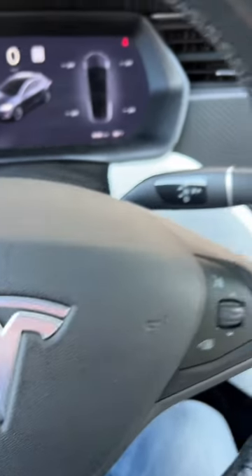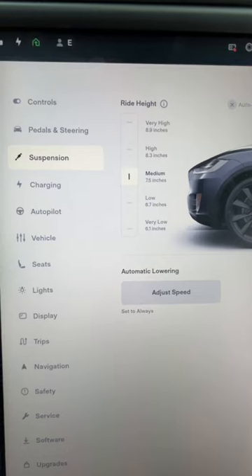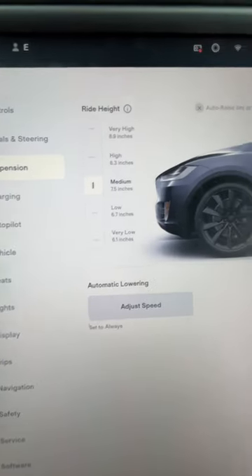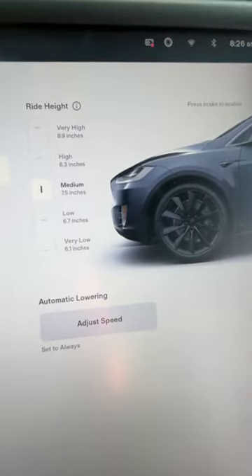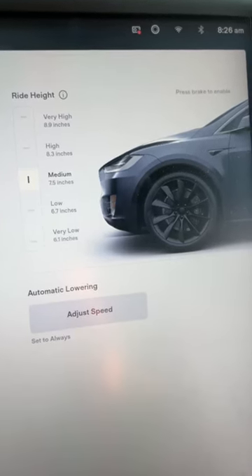If you have a Tesla Model S or Model X, you probably already know that your car comes with an air suspension that you can raise or lower. But did you know that there's a James Bond Easter Egg related to the ride height of the vehicle?